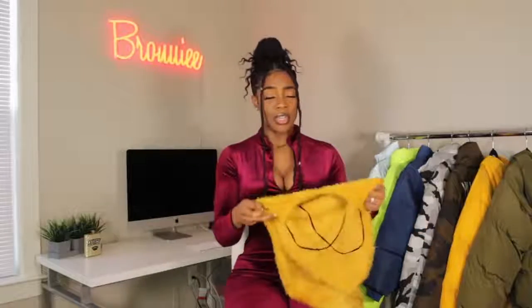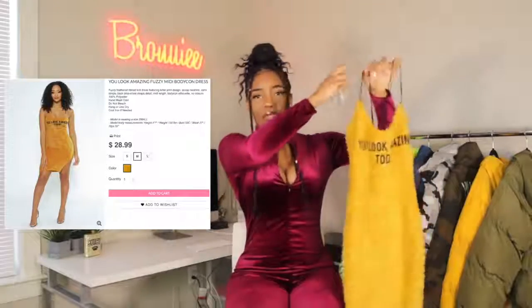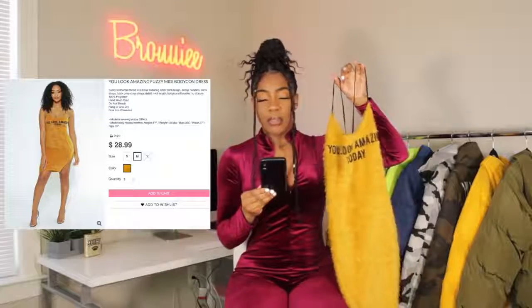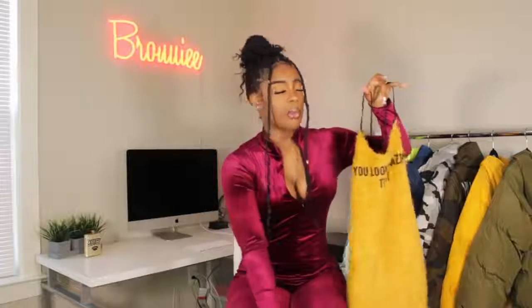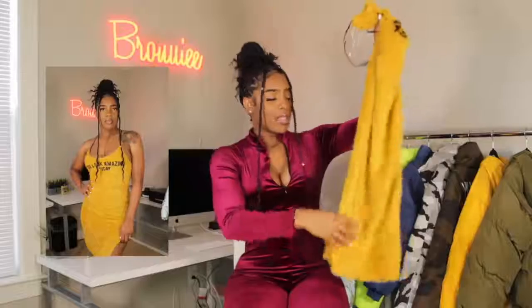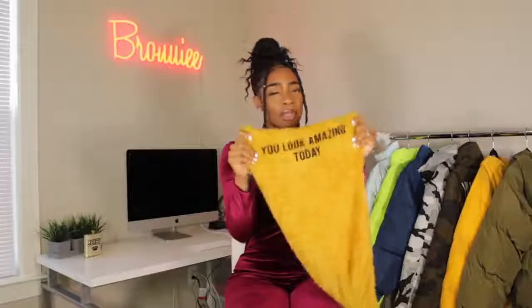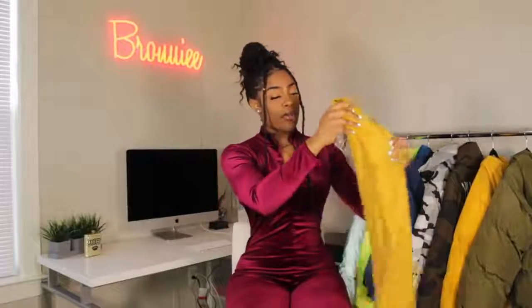The very first piece I have here is this really cute dress — it's really unique, I've never seen or owned anything like this. It's a furry, fuzzy mini dress. It's called the 'You Look Amazing Fuzzy Mini Bodycon Dress.' I got this in a size medium, it is $28.99 on their website. It feels really good, it's a pretty color. It says 'You Look Amazing' — always tell yourself that, even when you think you look like crap.